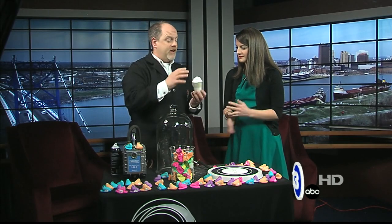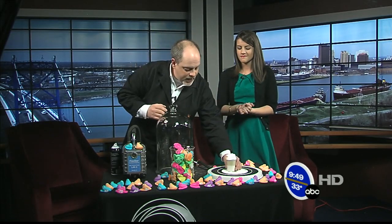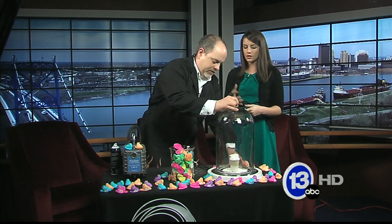Something that would not have that elasticity of the sugary stuff would be shaving cream. Again, millions of tiny little air pockets inside this little thing of shaving cream. Because when you first squirt it out of the can, it's all compressed in the can — it's putting air pockets in there. Let's see what happens to the shaving cream.